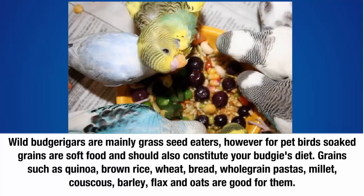Four: grains. Wild budgerigars are mainly grass-seed eaters. However, for pet birds, soaked grains are a soft food and should also constitute part of your budgie's diet. Grains such as quinoa, brown rice, wheat bread, whole grain pasta, millet, couscous, barley, flax, and oats are good for them.